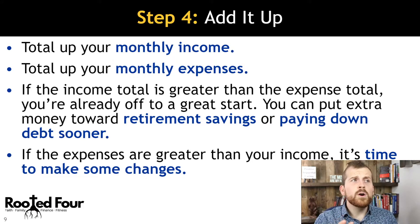Step four: total up your monthly income and total up your monthly expenses. If your income is greater than your expenses, you're off to a great start, and you can put that money towards retirement, savings, or paying down debt sooner.